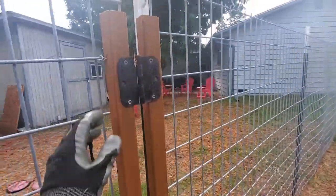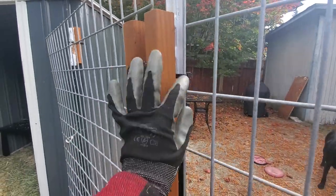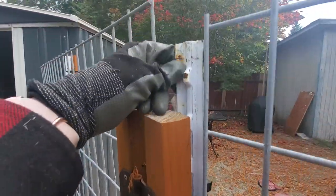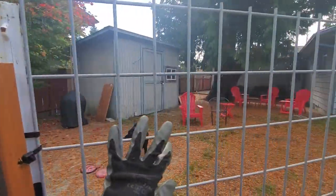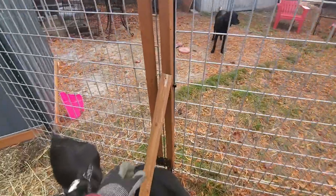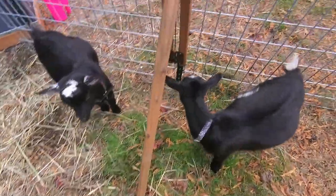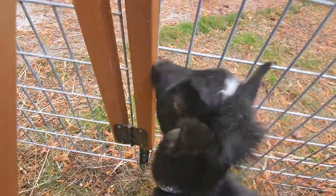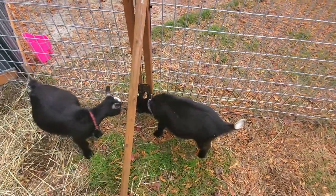We have these old hinges with two-by-twos zip tied to the T-post and then to the panel. It's reinforced with a support here which is just screwed down. There are two hinges and everything is connected with zip ties.